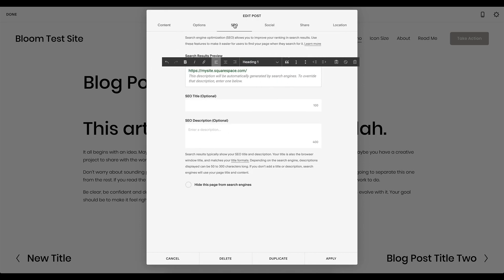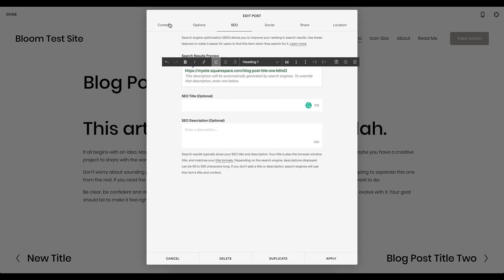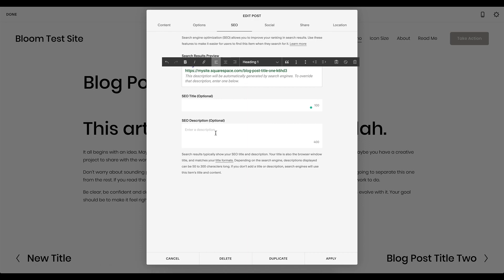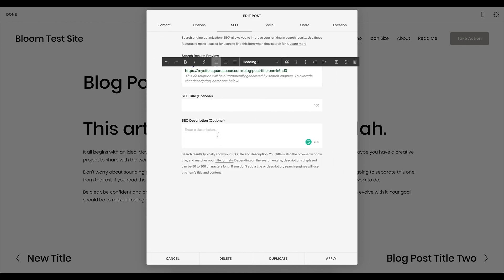When you come to the SEO tab for your blog post, elaborate on the title just a little bit more so it looks right in search. Add a description as well. You may have an excerpt that shows on your blog page, but the SEO description may need to be a little different for someone who has never seen your site before. You can play around with different ways to share your content to cater to both new and returning visitors so everyone has a full understanding.